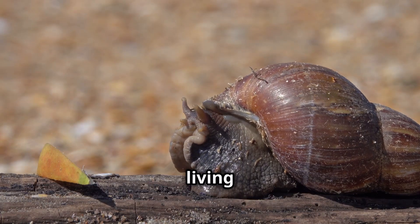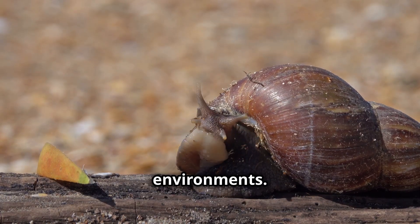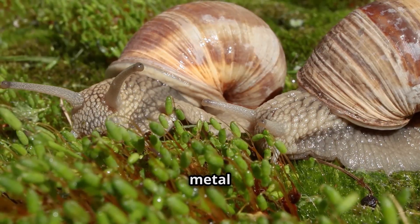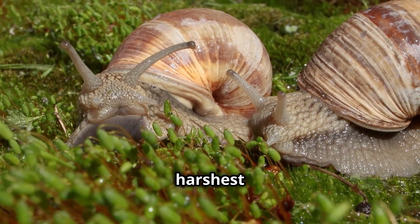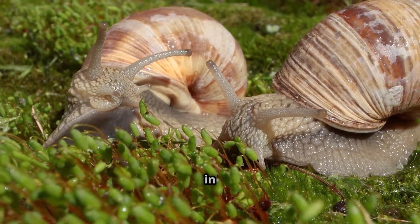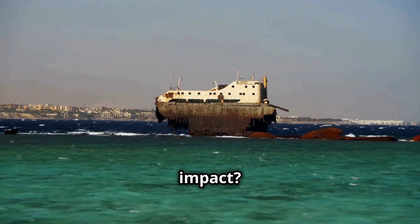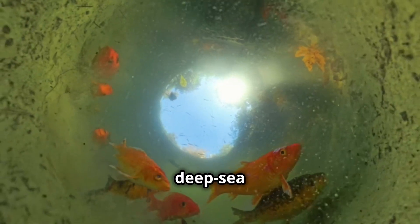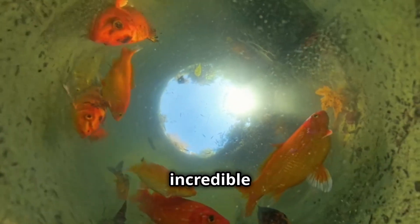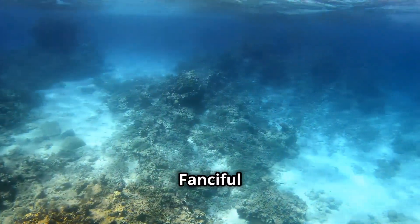The iron-skinned snail is a living example of how life finds a way, even in the most extreme environments. With its natural metal armor, symbiotic bacteria, and ability to survive in one of the harshest places on earth, it's one of the most fascinating creatures in the deep sea. But will it survive human impact? That's a question we still have to answer. If you love deep-sea mysteries and want to see more incredible creatures, hit that like button and subscribe for more amazing nature stories. Until next time, on Fanciful Animal.